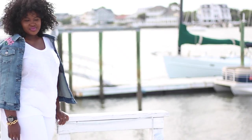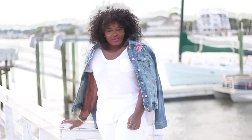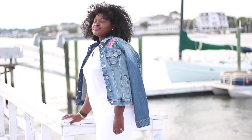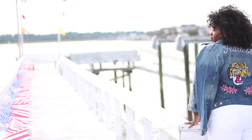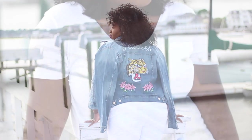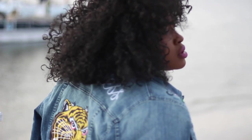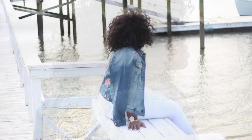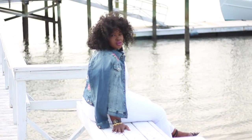I went with all white because nothing says resort vibes like all white. These white jeans are from Ashley Stewart and they are an investment piece from a brand I discovered last year during the Nordstrom Anniversary Sale — I will be doing videos on that sale so stay tuned. My favorite feature about them is that they come higher in the back and are cut to nip into the waist. I also love the fact that they come in various inseams: short, regular, and tall.